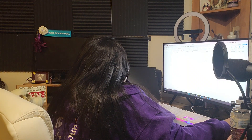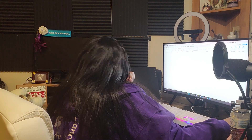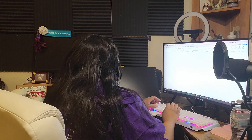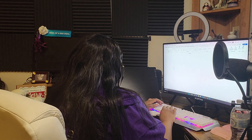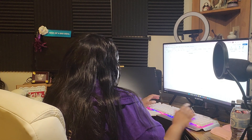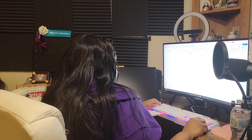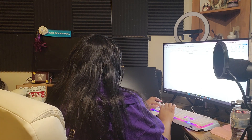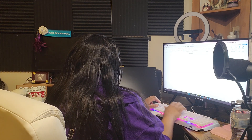Hello everyone, author D.L. Tillery here, The Mistress of Horror, and welcome back to my channel. This is my weekly monthly writer's vlog. In the vlog, I'll show a few clips of me working a couple days during the week, and there will be some little clips here and there of different things — my writing stuff and little things in between.